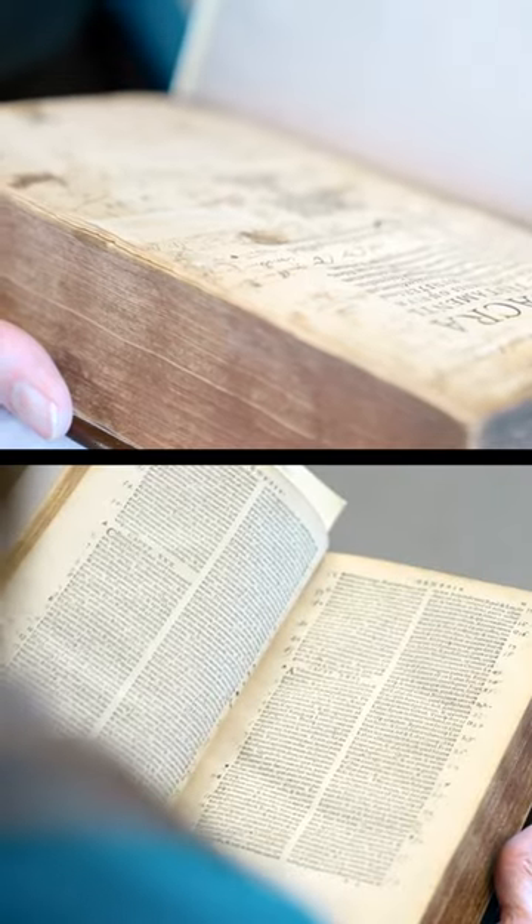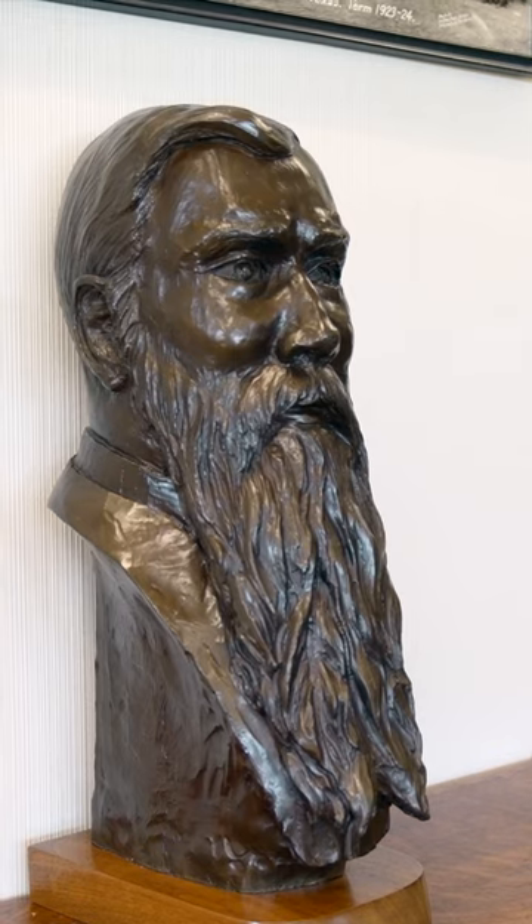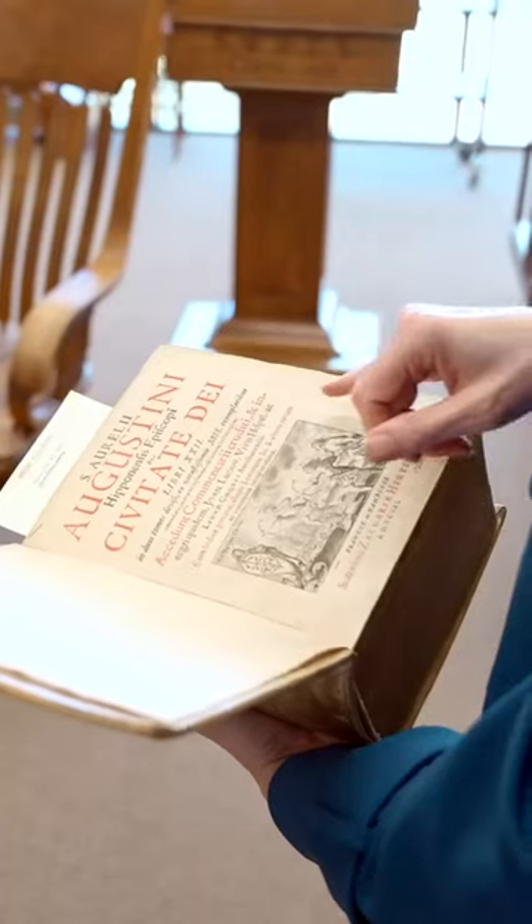Some of these books have amazing marginalia — that's like little writing on the side — where maybe some monk from the 16th century was studying this book and making little notes and writing his ideas. These are unique items that only students at Southwestern get to look at and use.